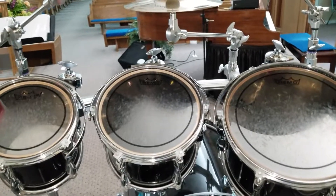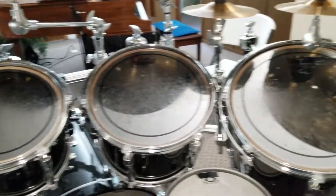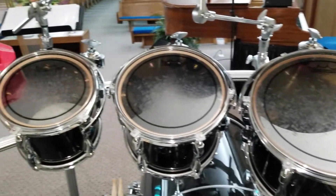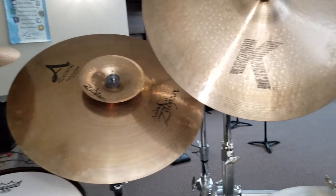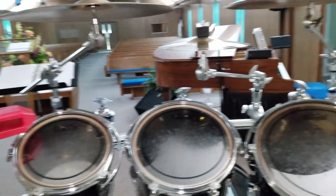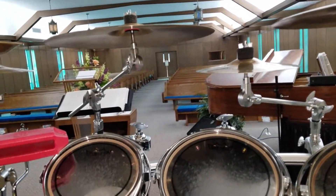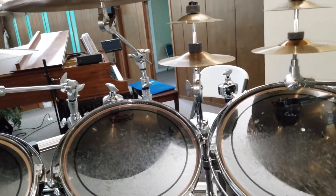Hey guys, it's Adam again. I'm here on my Carter Beaufort replica kit. I just want to give everybody an update for the 2018 tour that Carter is using. Not very much has changed this year — he's kind of stuck with what he had in 2016. He and Henry are liking what they've got going with the kit, so they've just stuck with it.